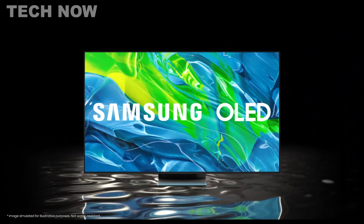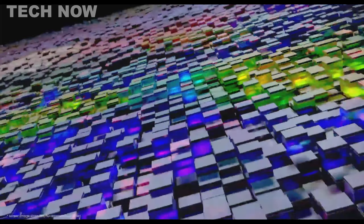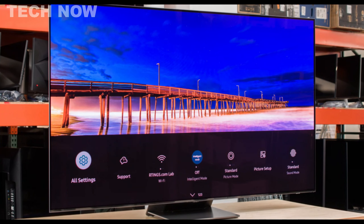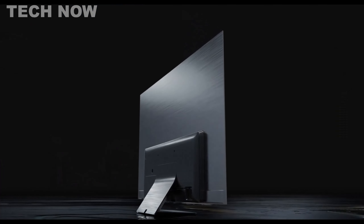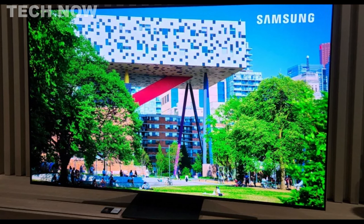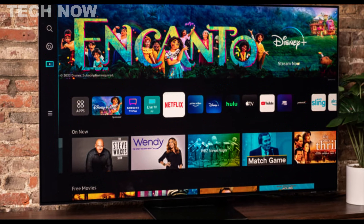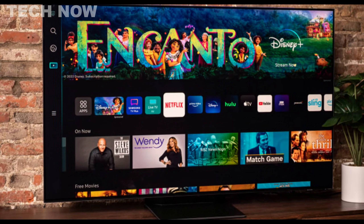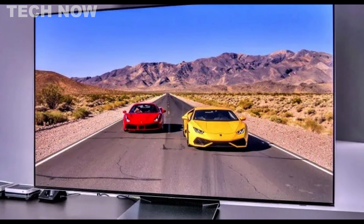The Samsung S95B OLED is a highly recommended TV for those seeking the best value for their money. It stands out as a distinctive model in Samsung's range, featuring a new QD-OLED panel that sets it apart from their QLED series. This innovative TV technology incorporates blue OLED panels with quantum dot color filters, resulting in more vibrant colors compared to traditional white OLED screens. The S95B utilizes Samsung's Tizen OS smart interface, providing access to a wide array of apps and games, and it has notable features like Google Duo support for video calls, HDMI 2.1 bandwidth on all four ports, and FreeSync Premium certification for gaming enthusiasts.